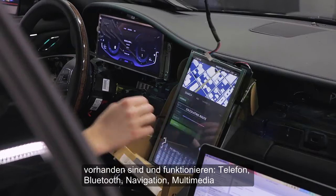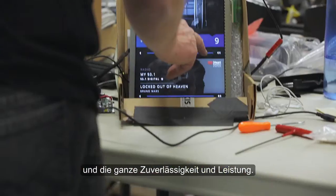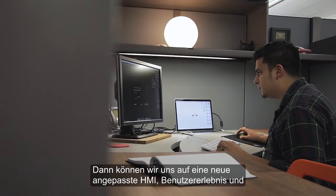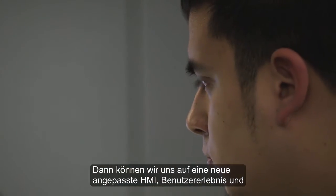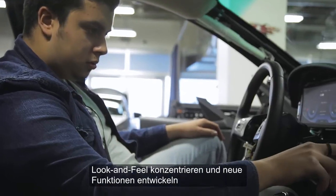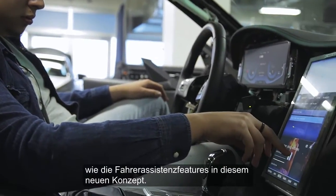Phone, Bluetooth, navigation, multimedia, as well as all the reliability and performance. And then we can basically concentrate on building up a new custom HMI, looking at the user experience and the look and feel, as well as building on new features such as some of the ADAS features that we're trying to show in this new concept.